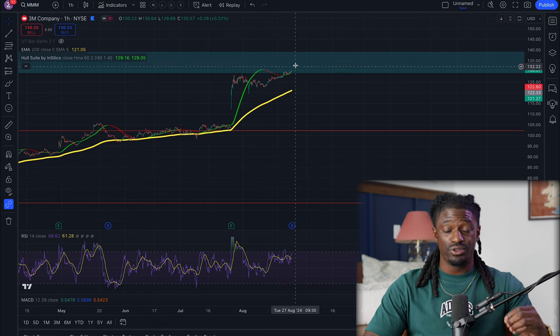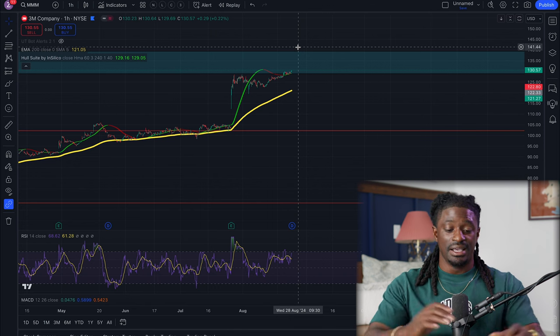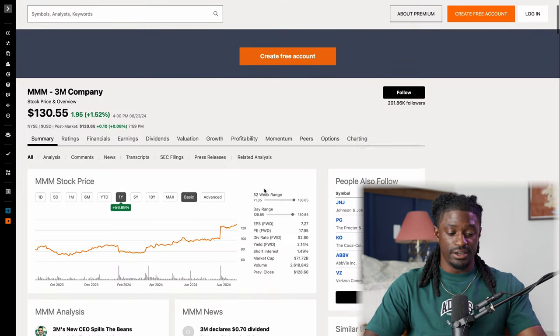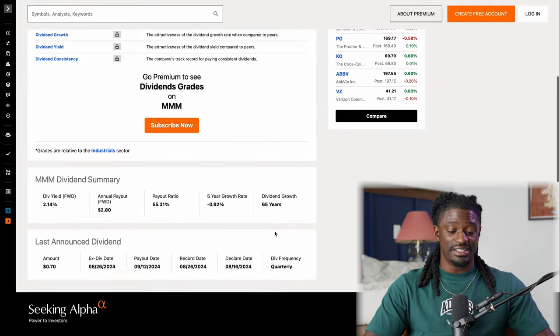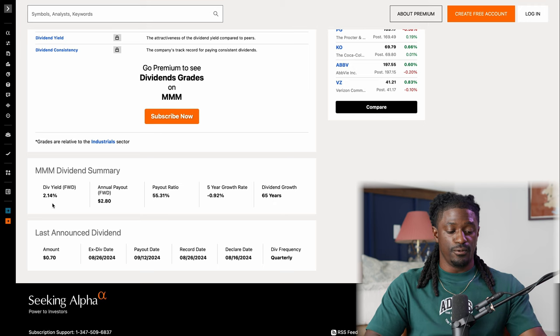If 3M shoots through this zone, I could see it making a good run all the way back up to some recent all-time highs. The reason I believe this is that 3M is an amazing dividend king. If we go to Seeking Alpha and click on dividends, you can see they've been increasing their dividends every single year for the last 65 years, with a 2.14% dividend yield paying out $2.80 per share.